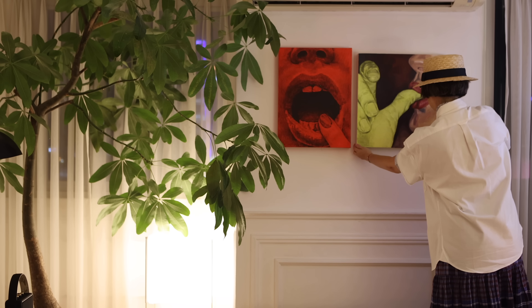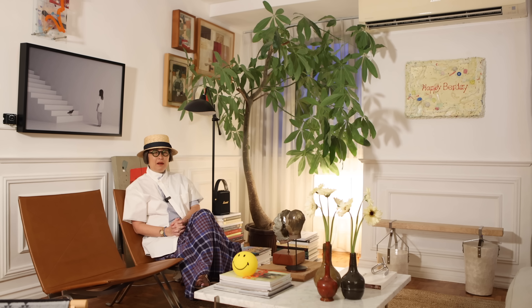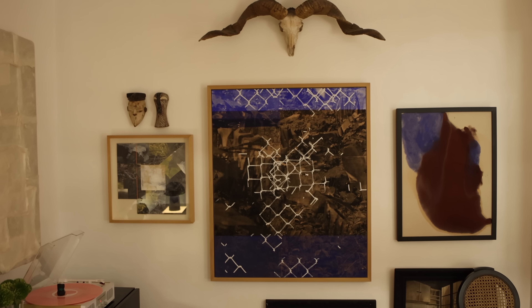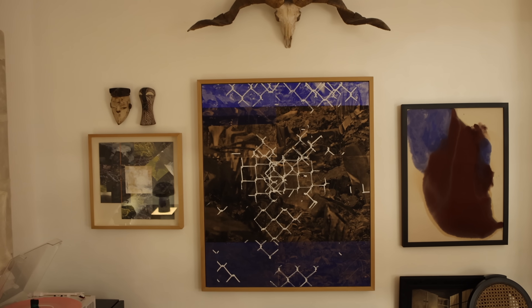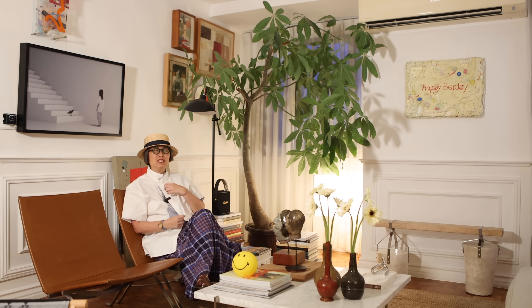I think good design and beauty in general affects every aspect of our lives, whether we are aware of it or not. I find that it also affects one's moods. When I come home and I see beautiful pieces, I see beautiful designs, it just makes me happy. It inspires, it moves something within me. I believe design and beauty will save the world, really.